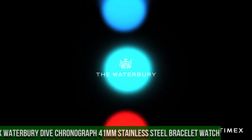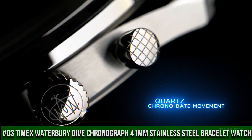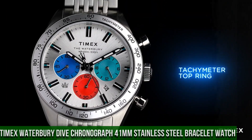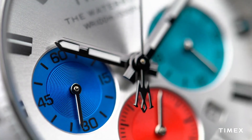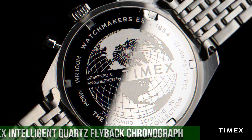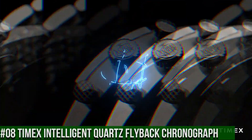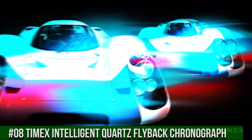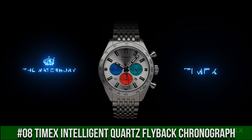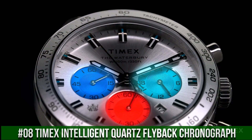Number 3: Timex Waterbury Dive Chronograph 41mm Stainless Steel Bracelet Watch. Nowadays the price of this watch is $209. Case width: 41mm. Case material: stainless steel. Band color: stainless steel. Buckle/clasp: clasp deployment. Case color: stainless steel. Case finish: brush/polished. Case shape: round. Case size: full size. Crystal/lens: mineral glass.